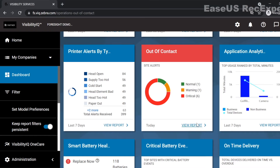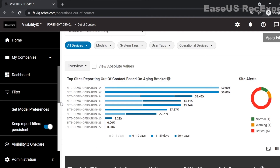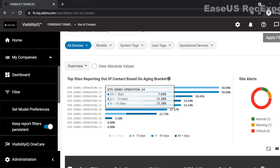Clicking on 'View Report' you can view more detail about your out-of-contact devices. At a top level, this view identifies the top 10 sites with the worst performance. As an example, store 54 is showing that 50% of the devices have not been visible for 6 to 10 days. Furthermore, store 34 is showing a negative trend with a large majority of devices out of contact for more than 60 days, indicating a critical red flag.